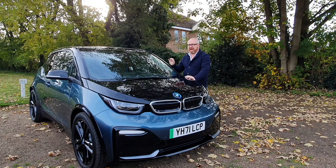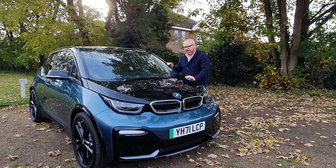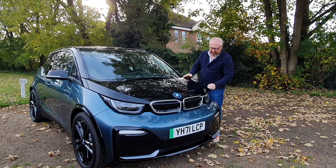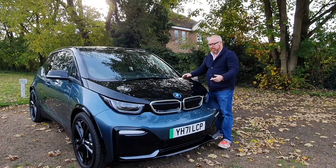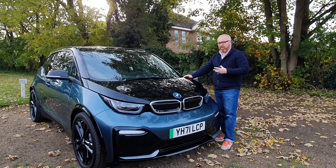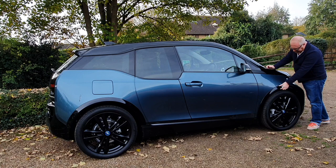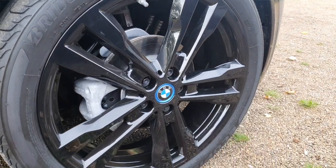You wouldn't know it to look at it. I genuinely think this is one of BMW's absolutely greatest designs — it looks like nothing else they've done before and nothing else they've done since. I think it looks sensational. This is an i3s with a very distinctive two-tone colour scheme. You've got the short stubby bonnet, angry-looking headlights, and of course the double kidney grille that doesn't look like a buck-toothed rabbit. The usual BMW i blue tinge around the badge to let you know it's fully electric. The car was facelifted when they introduced the i3s, so you get new daytime running lights and 20-inch alloy wheels.